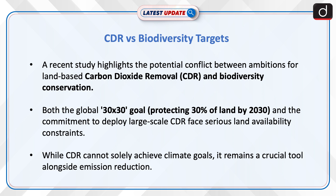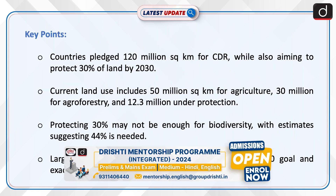While CDR cannot solely achieve climate goals, it remains a crucial tool alongside emission reduction. Let us now look into its key points.